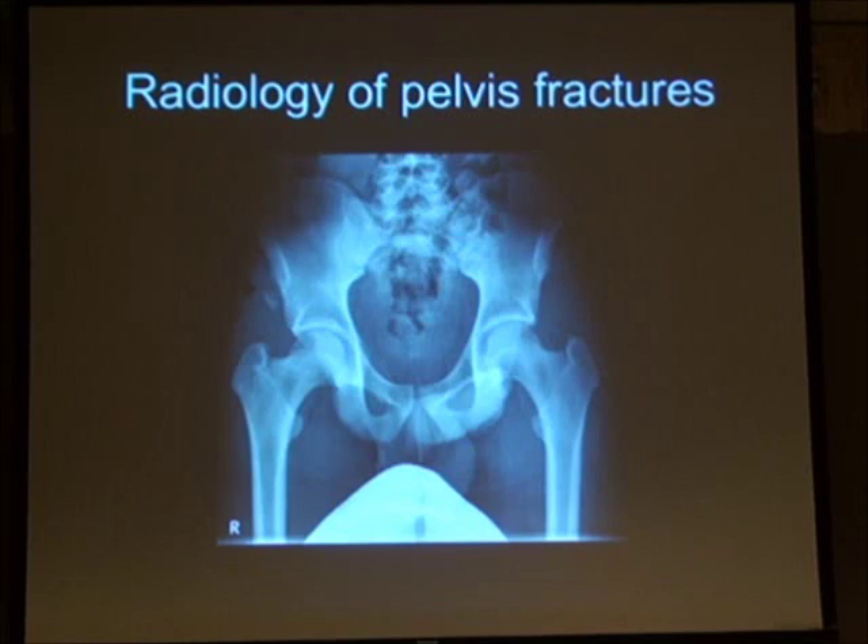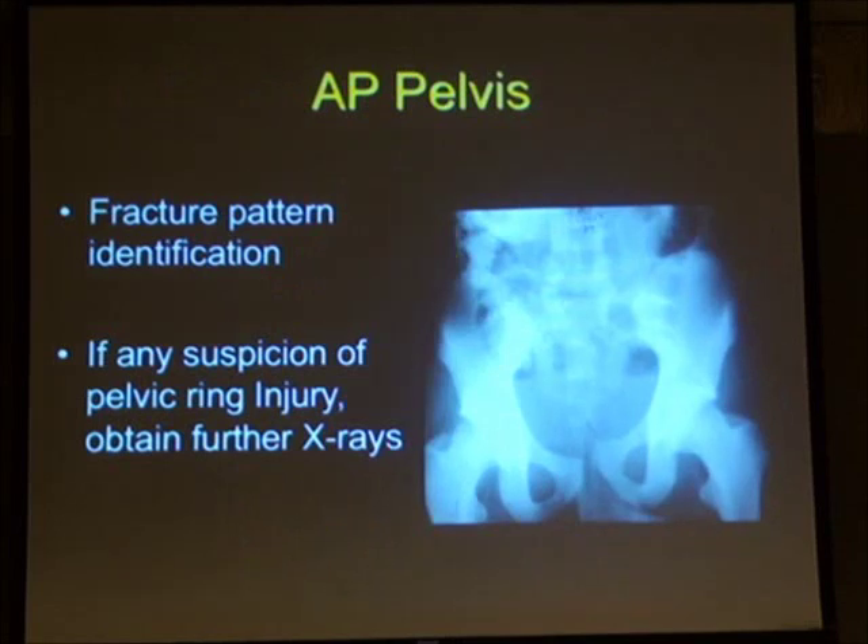Moving on to radiology. Having discussed the soft tissues and important anatomical factors of the intact pelvic ring, it's important that in any trauma series you obtain an AP pelvis. The AP pelvis can give a lot of information — for example, a slight mismatch at the symphysis should prompt further evaluation. If you're suspicious of a pelvic ring injury, always get more imaging and always assess the patient further.